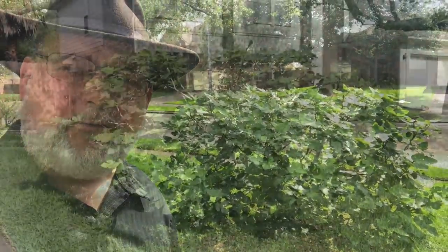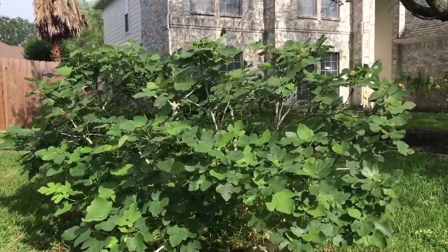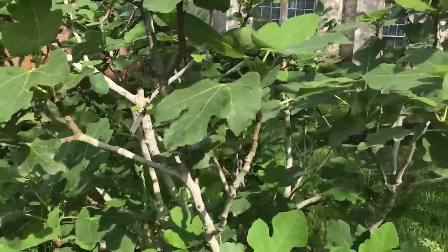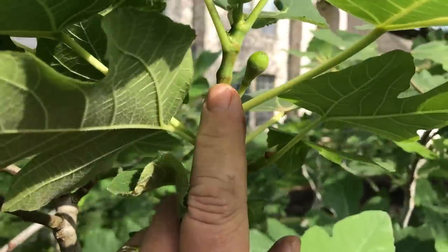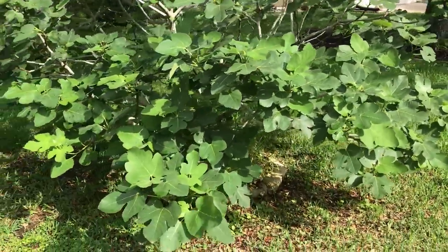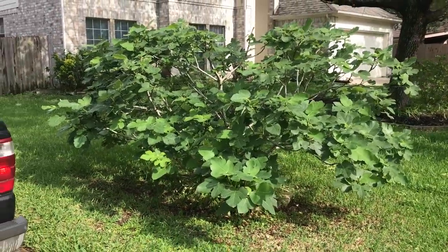Check out my fig tree. This is my Celeste fig tree, and this tree is 16 years old. I keep this tree small and I prune it back every year to maintain that open center. Look at that tree — I'm going to have lots of figs this year. Got some figs forming already on the new growth, and this tree will be loaded. This is actually my favorite fig tree. I have tried all kinds of figs, but I always come back to the Celeste. The Celeste seems to be my favorite.